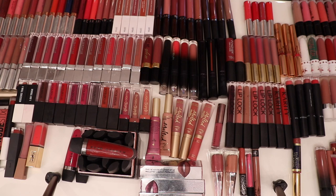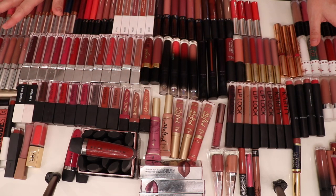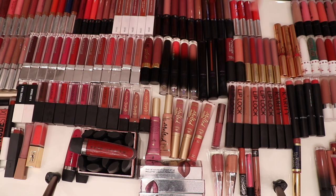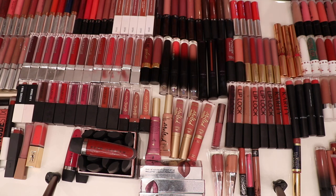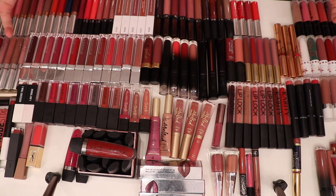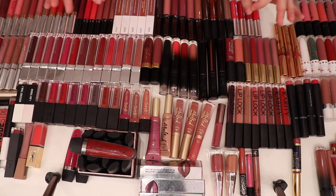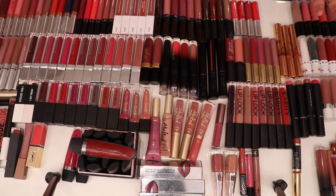Hi, my name is Brittany and I'm addicted to liquid lipsticks. Today's video we're going to be decluttering my liquid lipstick collection. I'm just gonna sit down, go through all these, let you guys know my thoughts and opinions, and we're gonna have a massive swatch party with these liquid lipsticks. If you guys like declutter videos, give this video a thumbs up and subscribe because I am purging my entire makeup collection. Let's jump into it because we're gonna be here for a hot minute.